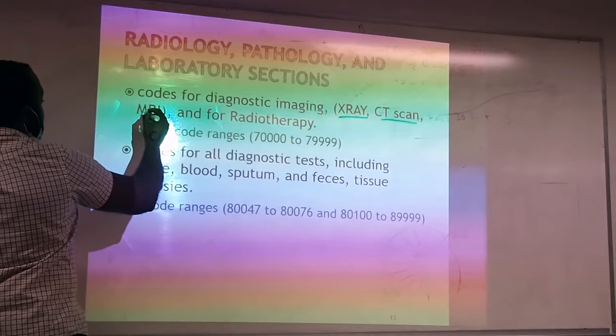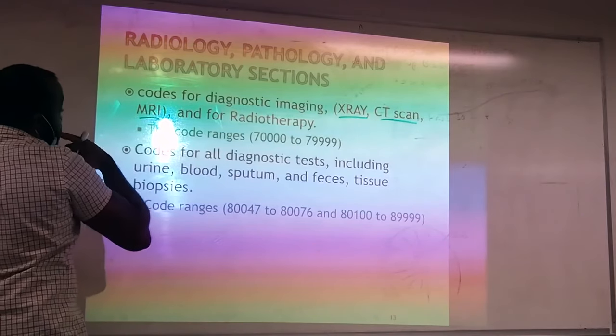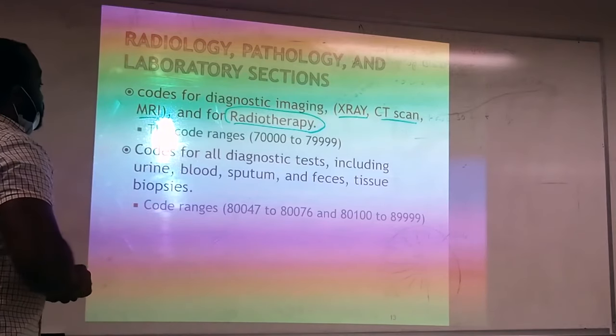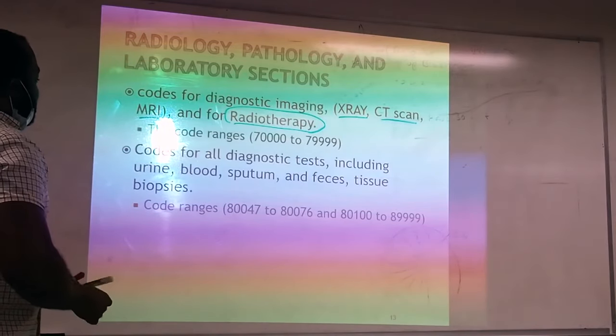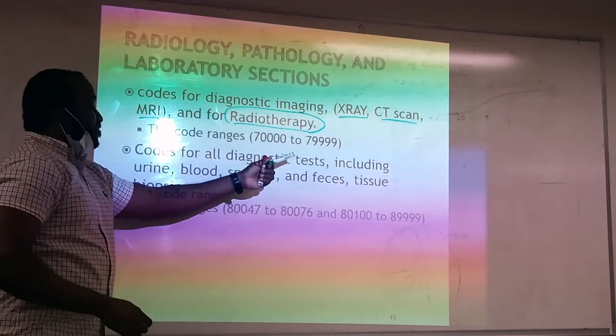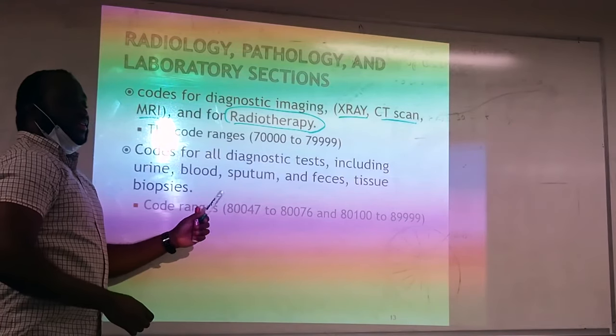CT scan will fall under radiology, MRI will fall under radiology, and radiotherapy will also fall under radiology. The code range is from 70000 to 79999. So this is so easy to remember.